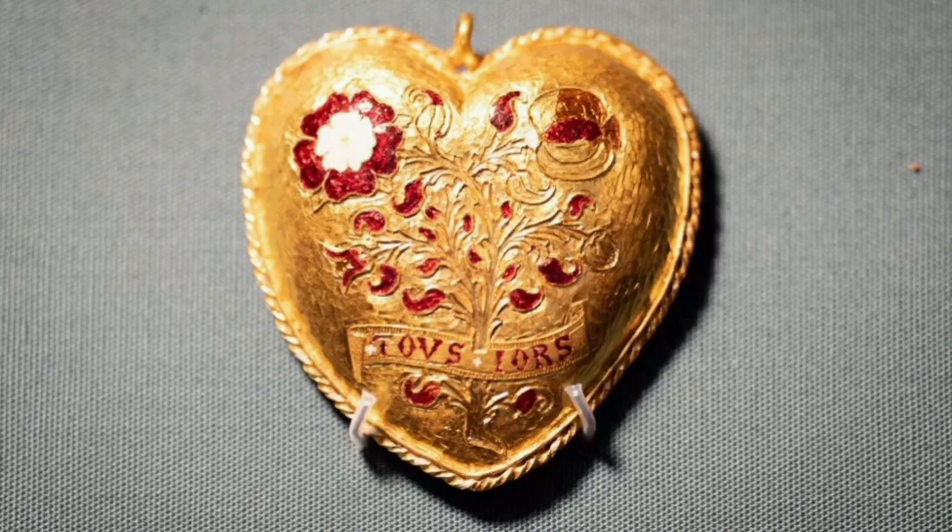One of the many artifacts unearthed by metal detectorists and shown at the British Museum is a Tudor gold pendant associated with Henry VIII. Tudor roses and a pomegranate shrub may be seen on the heart-shaped pendant and chain that were discovered in Warwickshire. Henry VIII and Catherine of Aragon, his first wife, are assumed to be referenced by the letters H and K on the reverse of the pendant.